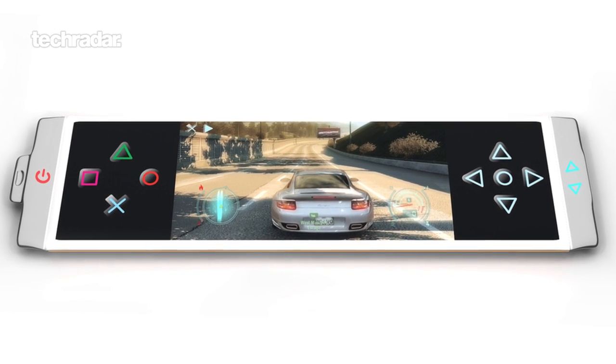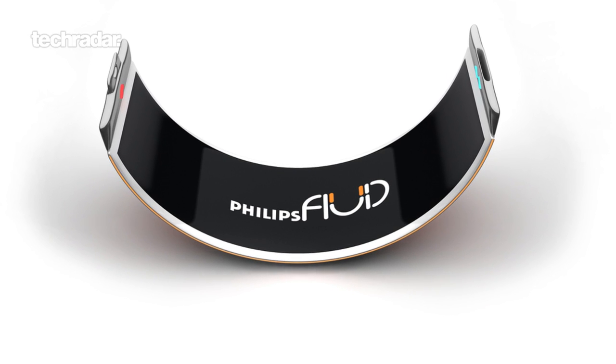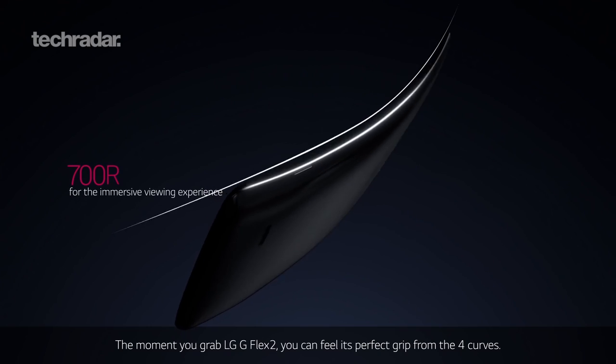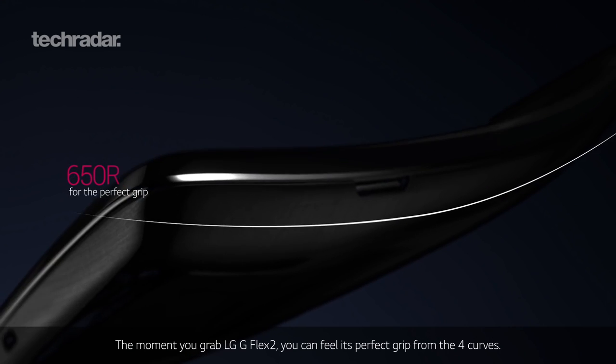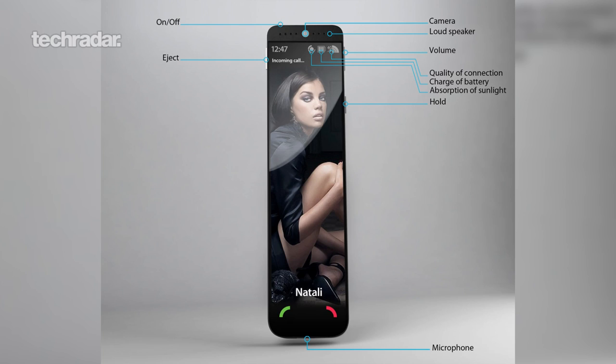The screen isn't particularly great for gaming or movies — it's a bit letterbox for our liking — but it's a very interesting concept. It would require not just a foldable screen but flexible components as well, which we're still some way off. We've seen phones like the LG G Flex 2 try to push that flexible market, so while we're not quite there yet, there is hope that in the next five to ten years we'll get something closer to the Philips Fluid.